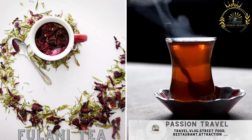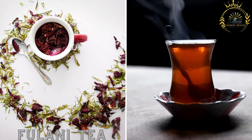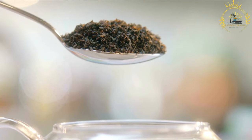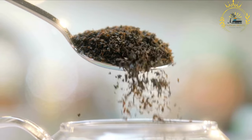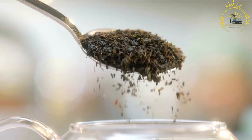Fulani tea: a sweet, spiced tea made from hibiscus leaves, often served in communal gatherings. Fulani tea, also known as ataya, is a traditional tea preparation that holds cultural significance in many West African countries, including Niger. It's more than just a beverage — it's a social ritual that brings people together for conversation, camaraderie, and sharing moments.